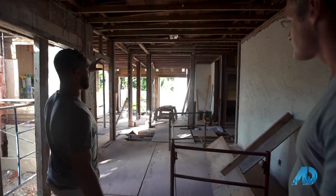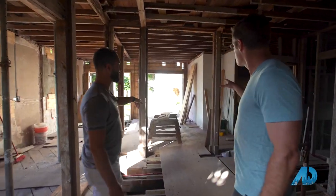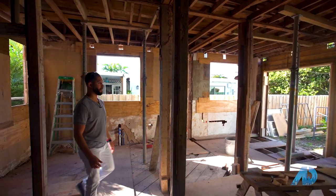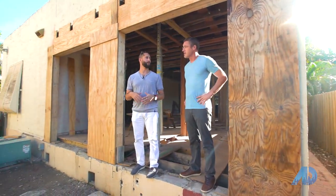It looks like we have a totally separate second structure back here as well. Yeah, two-car garage with storage, and then above that there's a one-one apartment. Perfect — so this could be a great Airbnb rental or whatever. It's gonna be beautiful.